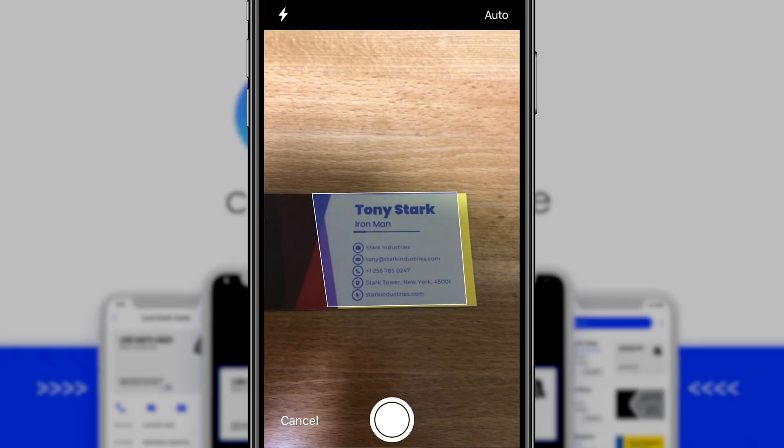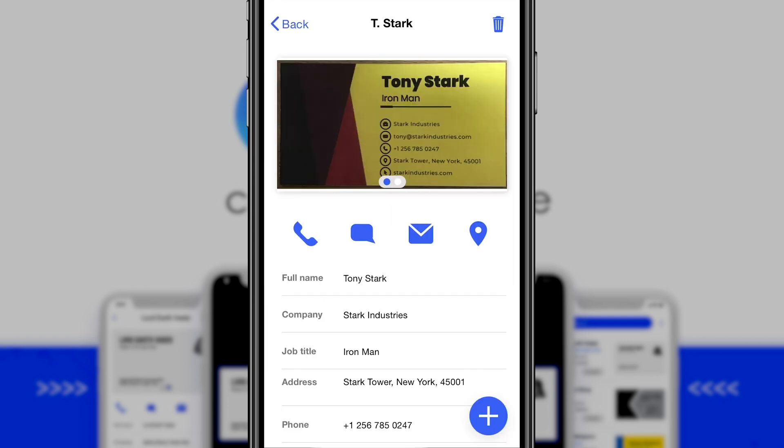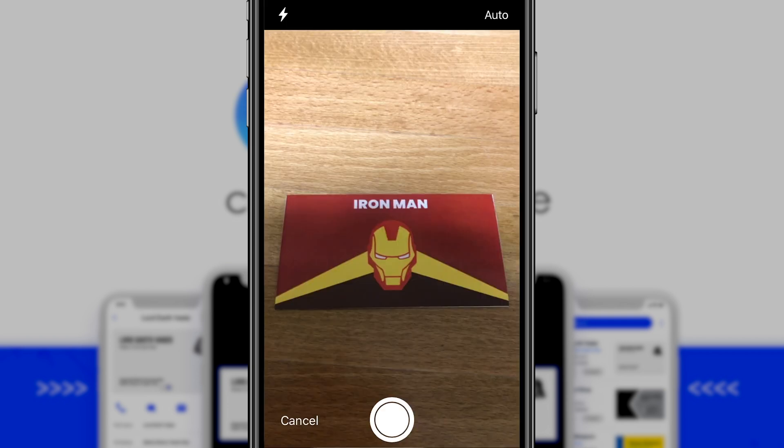Aim your camera and snap a photo to start scanning. Instantly, CoveScan will sort through all of the information and input it into the corresponding field. You can also snap the back side of the card.